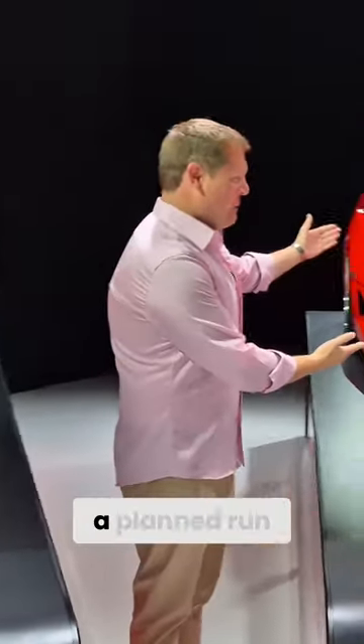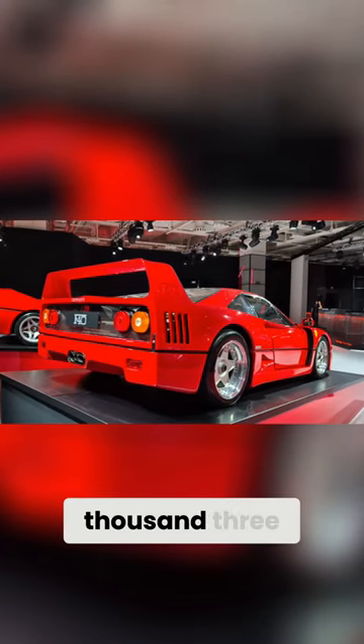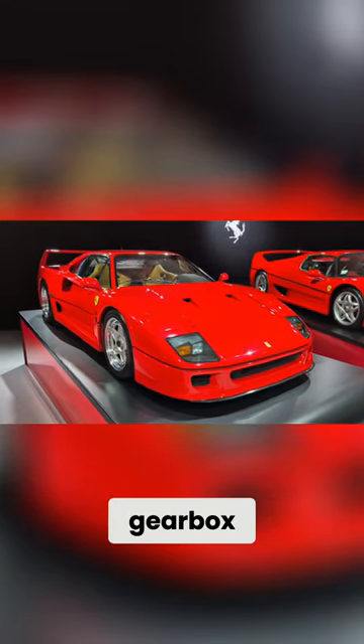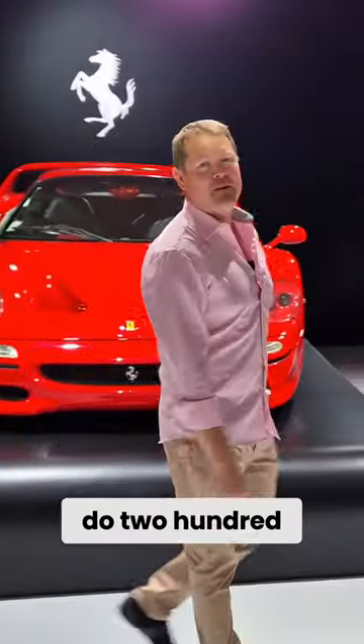A few years later, a planned run of 400 F40s went on to be 1,315 — the epitome of a Ferrari poster car for so many people, with its iconic looks, that manual gearbox, the gated setup, the twin turbocharged V8, the first car to do 200 miles an hour.